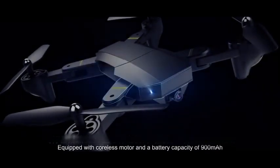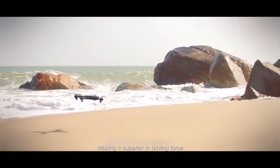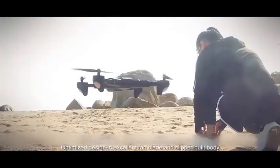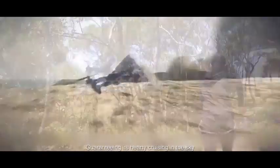Equipped with a cordless motor and a battery capacity of 900 mAh, making it superior in driving force. Optimized design in excellent fan blade and clipper build body, guaranteeing hardy cruising in the sky.